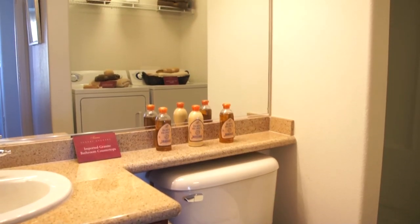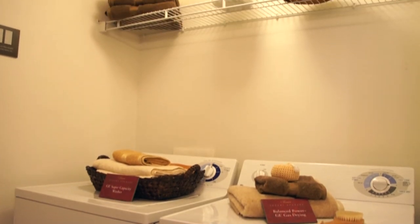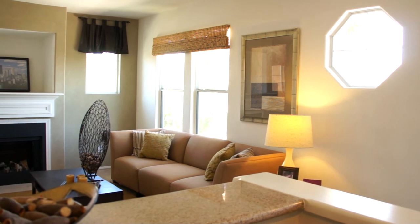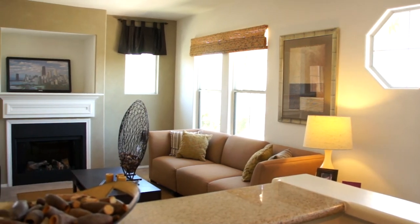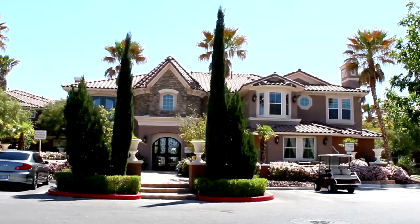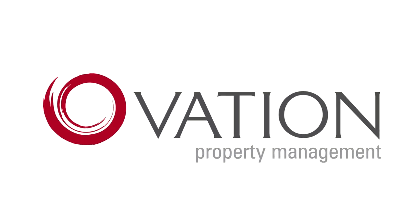This floor plan also comes complete with a full-size washer and dryer for your convenience. The Messina, a well-contemplated floor plan lending to sophisticated living and easy entertaining. Welcome home to Tesora.